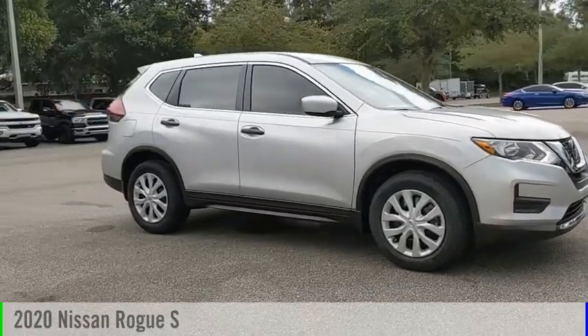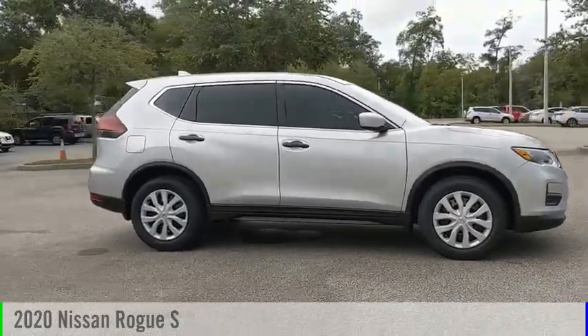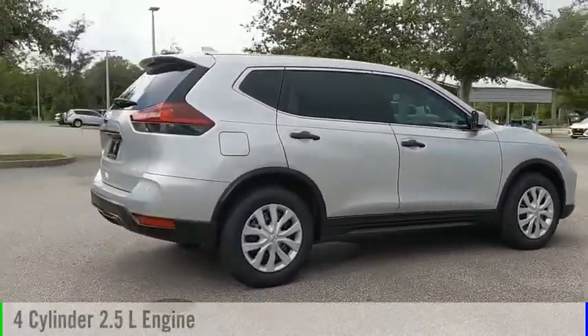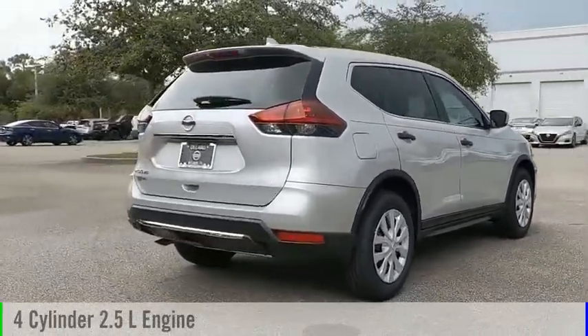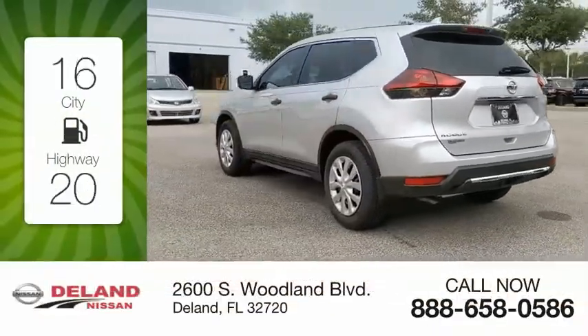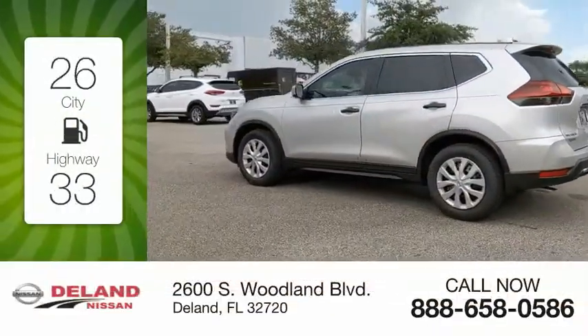Make a great choice today with the 2020 Rogue. This vehicle is powered by a front-wheel-drive four-cylinder 2.5-liter engine and comes with a continuously variable transmission. Great fuel efficiency saves you money by requiring fewer trips to the gas station.